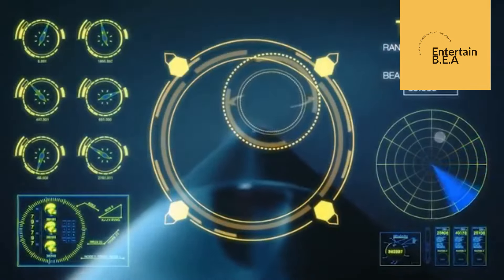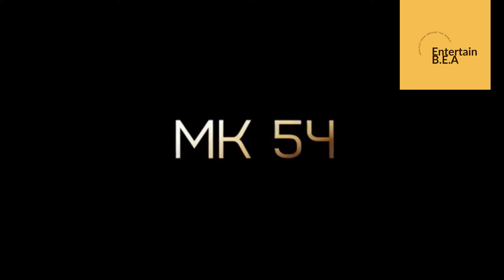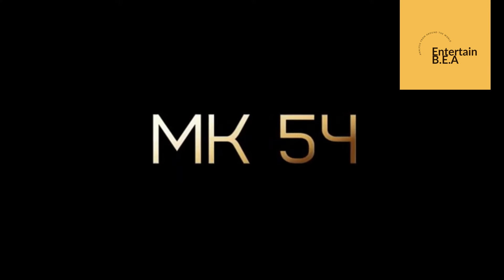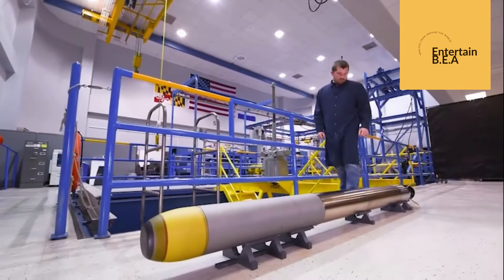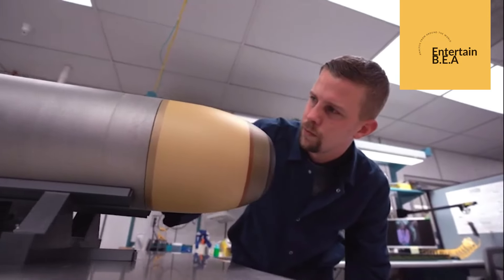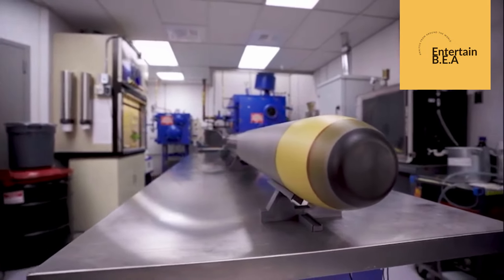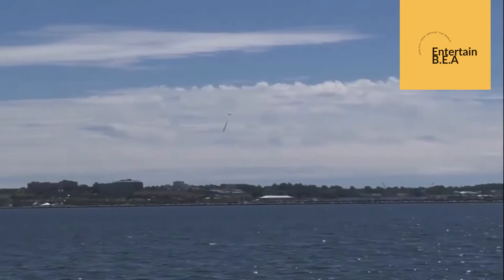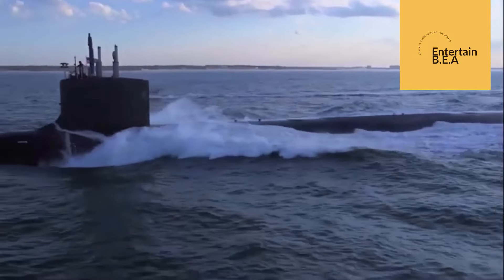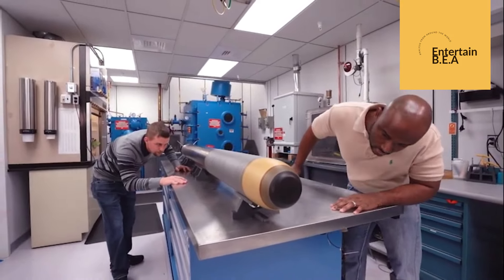The integration of the MK-54 torpedoes into the German Navy's fleet is expected to significantly boost their operational readiness and combat effectiveness. This acquisition aligns with Germany's broader defense strategy, which emphasizes modernization and technological advancement. The MK-54 torpedo's advanced guidance systems and robust design make it a reliable choice for a variety of mission profiles. The new operating infrastructure will streamline maintenance and deployment processes, ensuring that the German Navy can respond swiftly and effectively to any maritime threats.